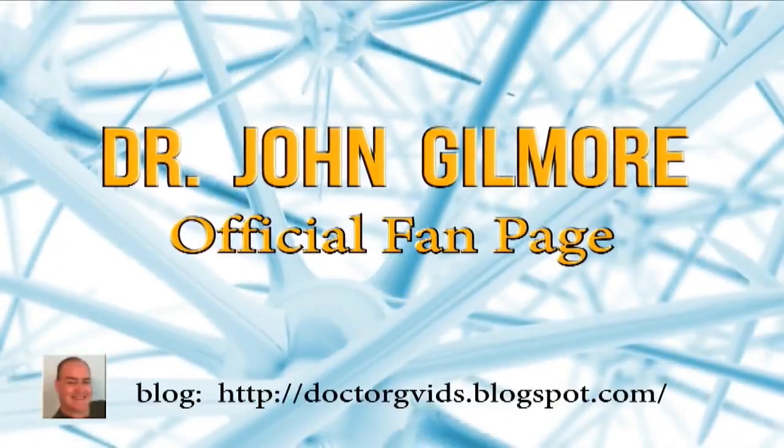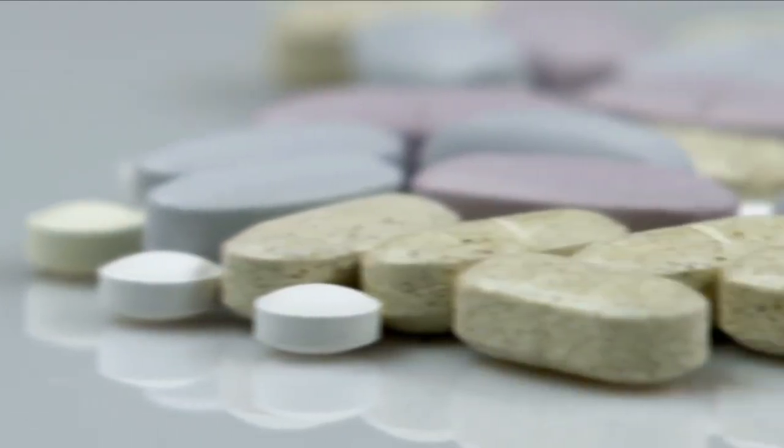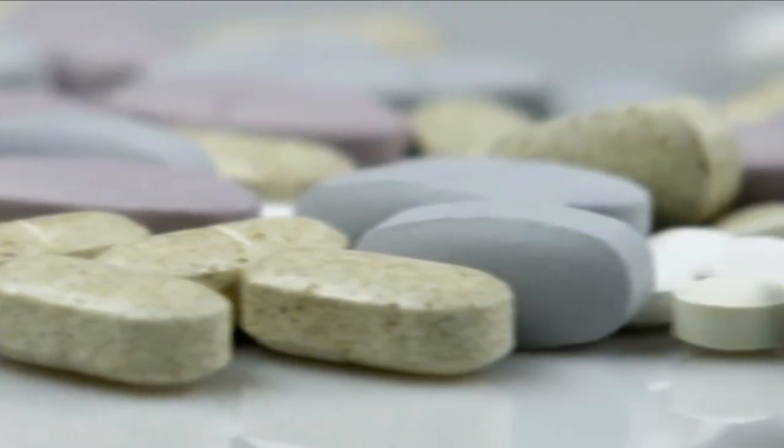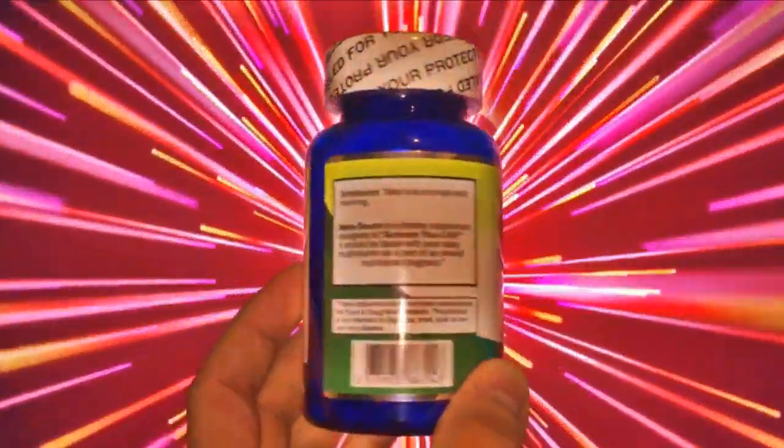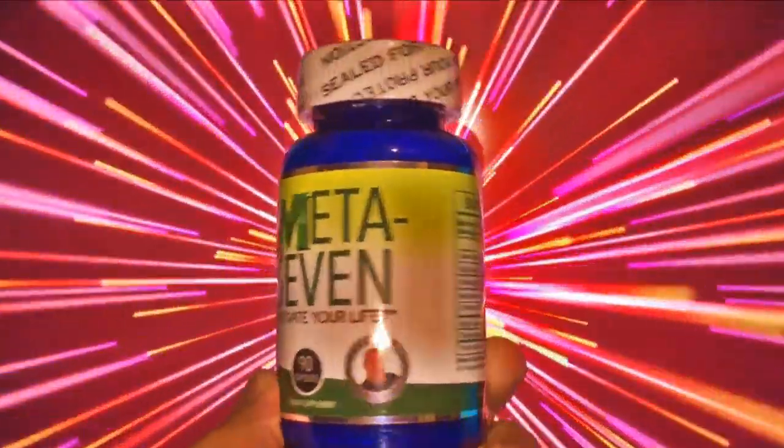Hi Dr. Gilmore fans, this is Watson. I've been doing some editing lately for the channel and I was surprised to discover that Dr. Gilmore has his own brand of multivitamins. I'm really into vitamins and supplements for sports and he was kind enough to send me a sample to try for myself, so I'm gonna review them today.